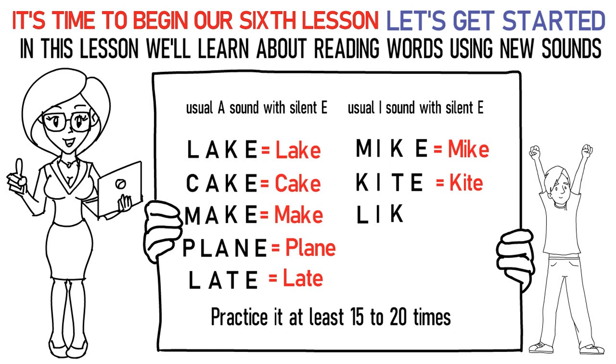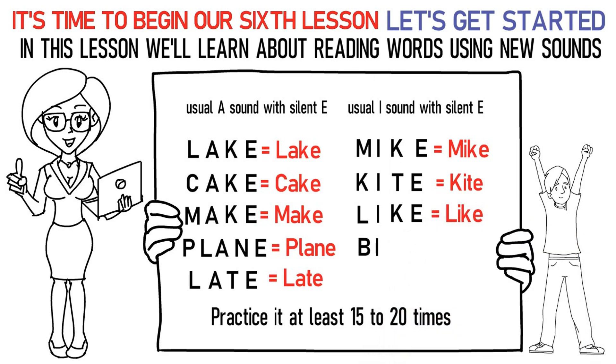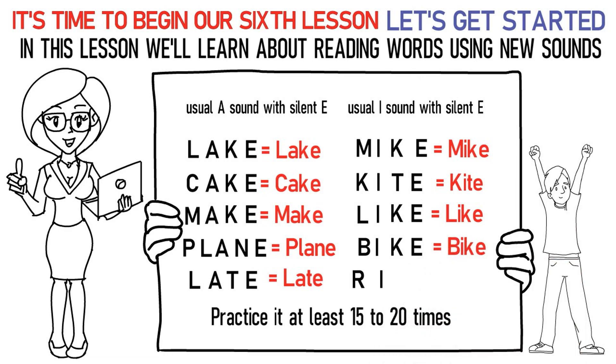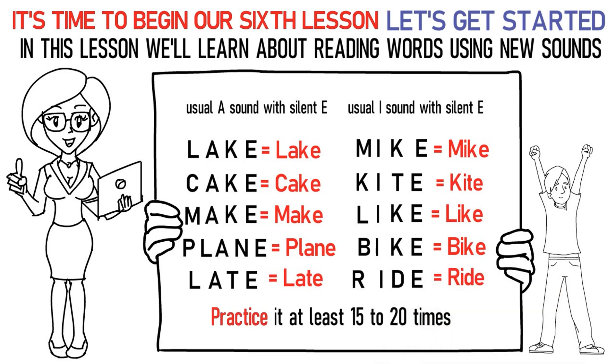La, I, Ka, uh stands for like. Ba, I, Ka, uh stands for bike. Ra, I, Da, uh stands for ride. Practice it at least 15 to 20 times again.